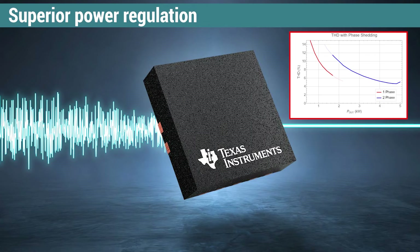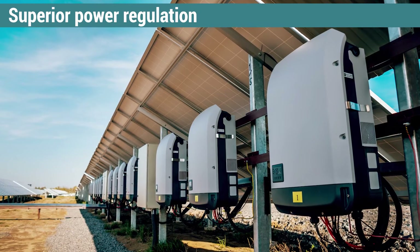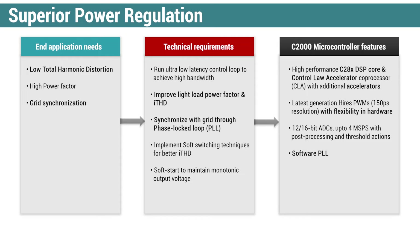Achieving regulated power conversion in PV inverters — low THD and high power factor correction are some of the key performance requirements for a regulated power supply. Enabling these and more through hardware and software features like software PLL and processing accelerators are what C2000 can do.